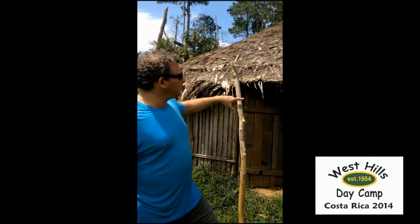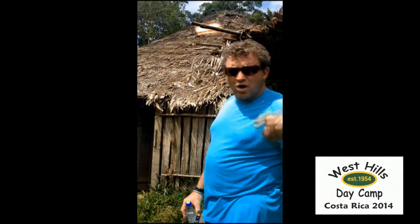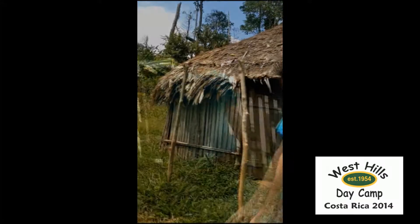We wanted to show you a local home — this is the original house, this is where people live. A home where eight to ten people would live all year round. Now it's a social gathering. We're going to walk up to the house, and you're going to have an opportunity to be part of this village for a day.